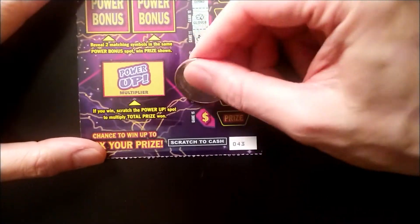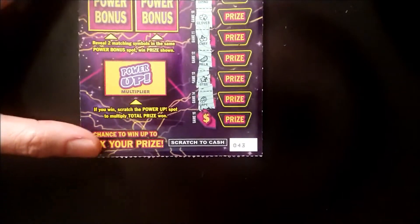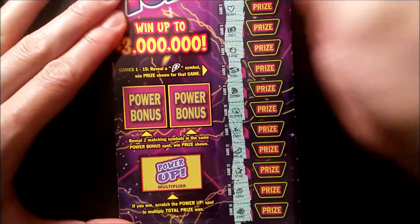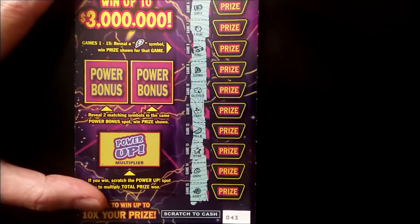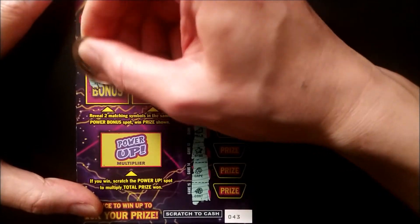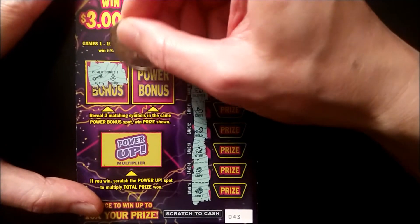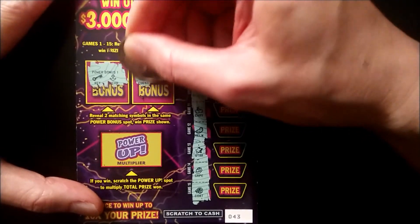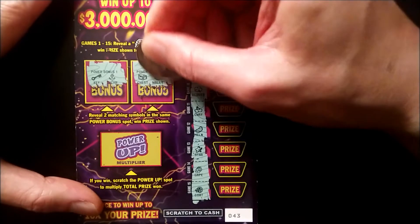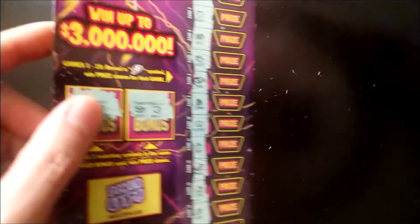A star, grapes, and last chance — a coat. So no lightning bolts in this game. Let's try our luck with the power bonus. We have a key and an anchor — that's not a match. A chest and a wallet. So this ticket is also a non-winner.